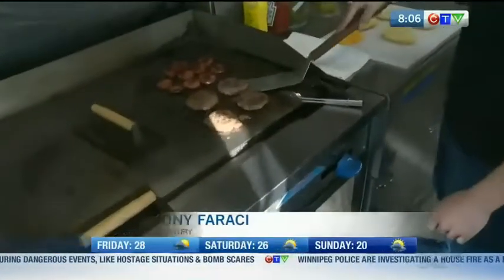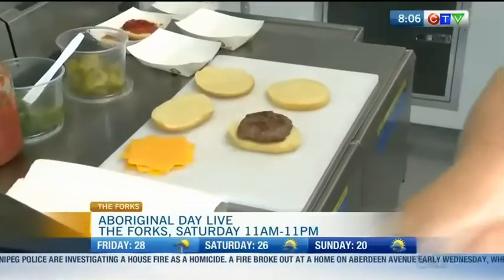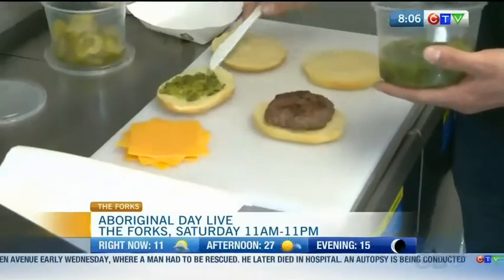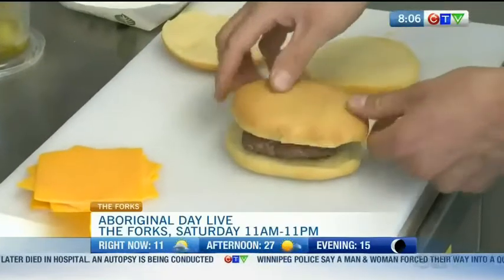So we have our homemade patties, pressed and made seasoned ourselves. Basically that goes on to our signature Bannock Bun, topped with your choice of relish, mustard, ketchup — you name it — cheese, onions. So that's basically your Bannock Burger, whatever you would like to have on top of that.